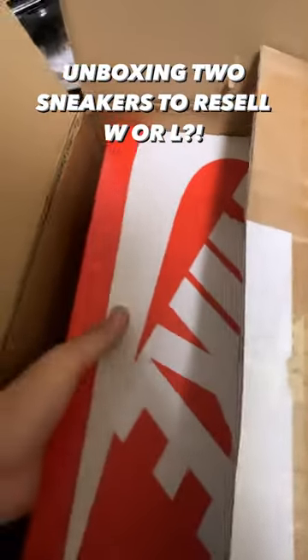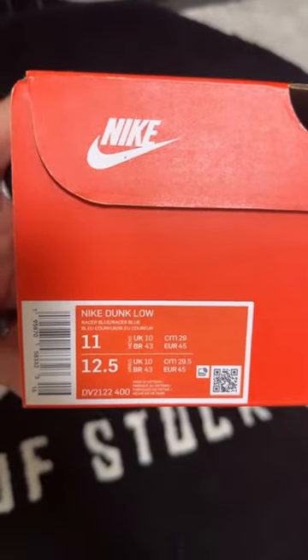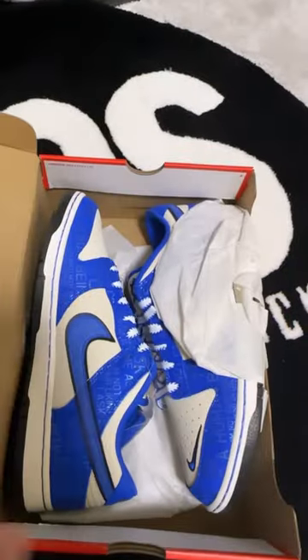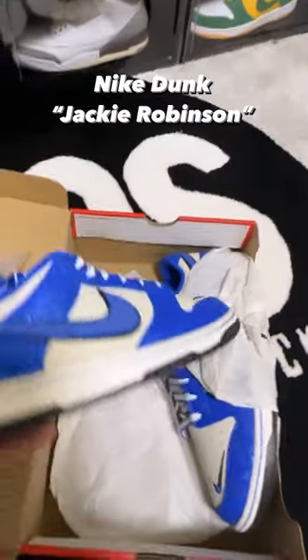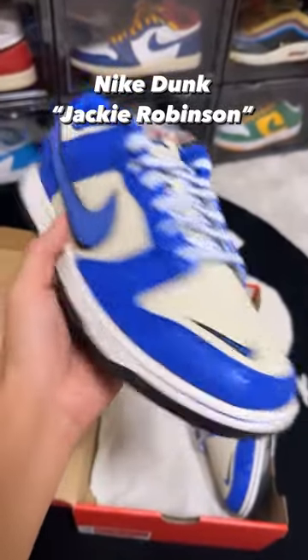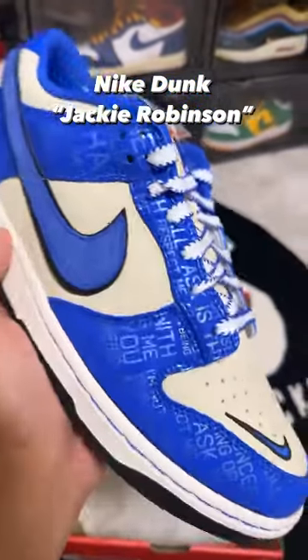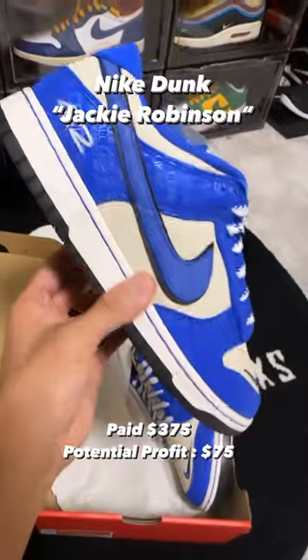Size 11 Nike Dunk Low Racer Blue. I haven't held one of these pairs since it was released, but these are really fire. These are Jackie Robinson's — got that 42, super clean. I really like the laces, got that blue hit on that 75.